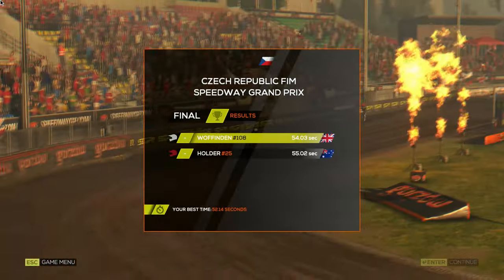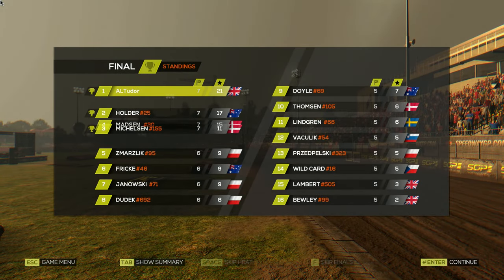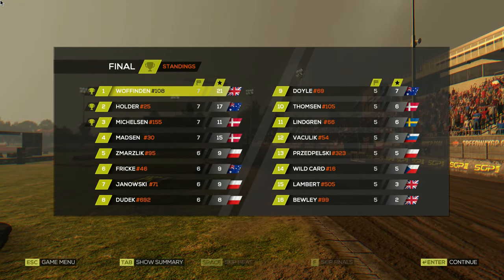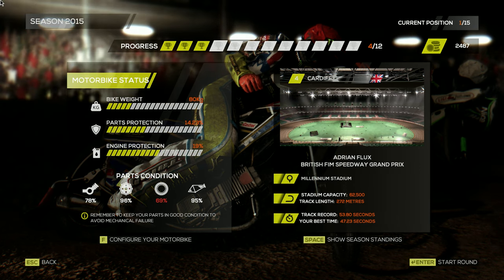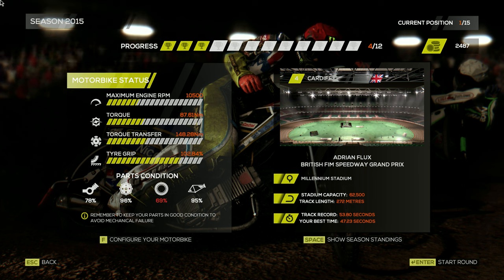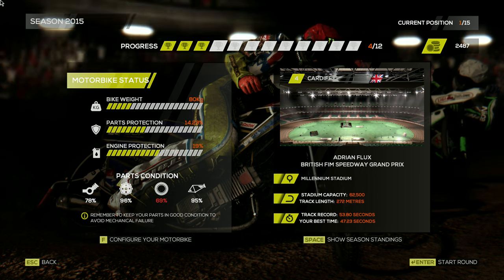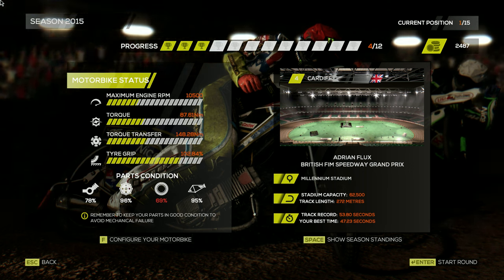We pull the gap on Jack Holder, go very close to the inside, and he hasn't got the pace to get around us. That's three wins from three — we have won every possible meeting so far. We've won in Poland, in Finland, and we've won in Prague, going undefeated. What a meeting that was. Next up, we head to the Adrian Flux Arena — or the Principality — for Cardiff, the home Grand Prix. Will we make it four wins from a possible four? Find out in the next video.